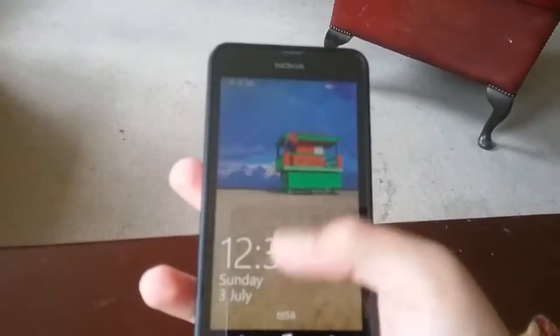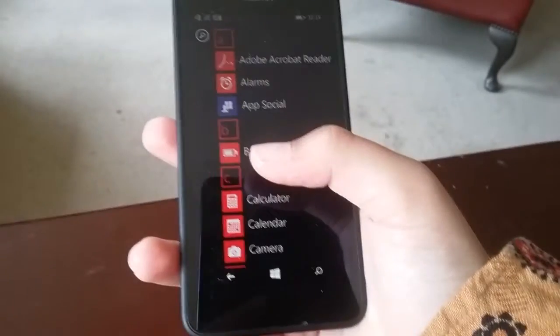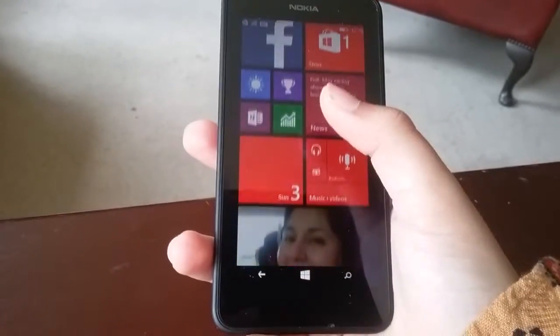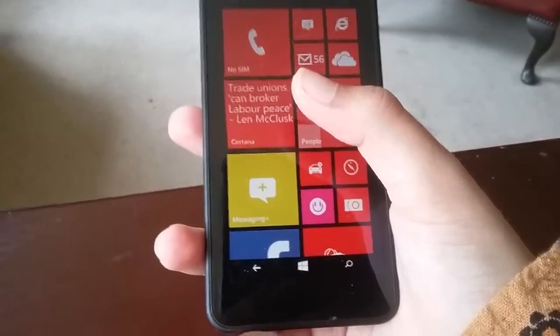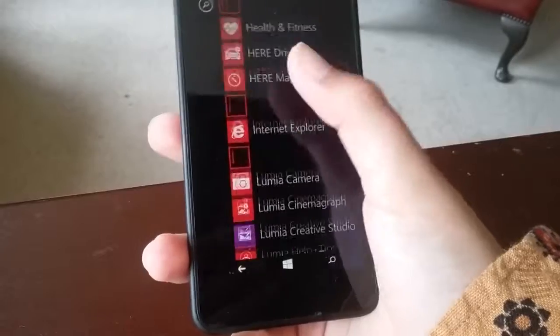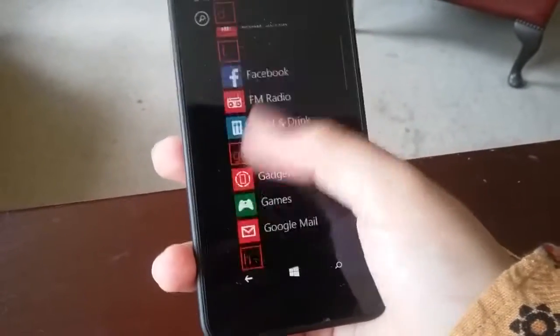This is Nokia's — or Microsoft's — budget entry-level smartphone. It's meant to be for everyone, not only the people who can afford the 630 or the 920. The most striking thing I've noticed about it is it's running Windows 8.1 for phones, with an introduction of Cortana, and with the Snapdragon processor it's extremely snappy.